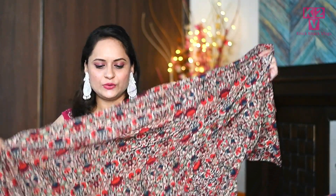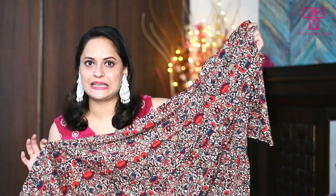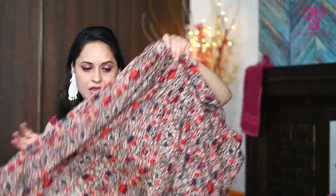First of all, I will show you this dress. This is a midi dress from Amazon. Starting with the fabric, it is a crepe and its print is a boho type of print. This dress is a gathered dress — here you have pleats and there is a flare. The flare is really good. After wearing this dress, it looks very smart.